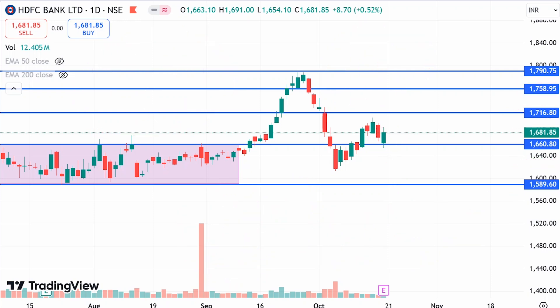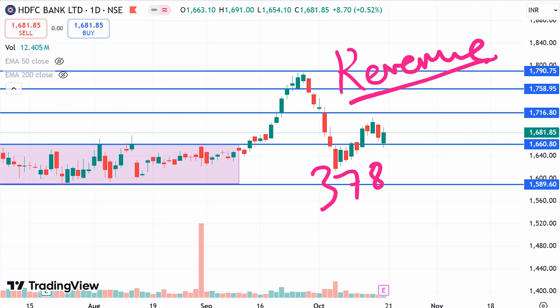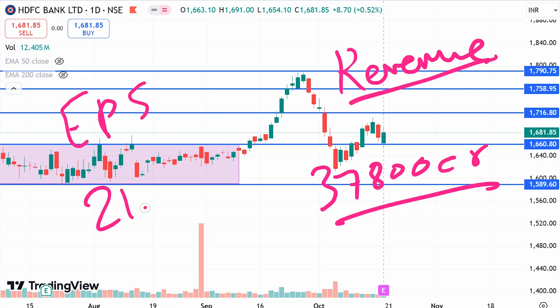Now let's talk about the quarter 2 results and market estimates. The revenue estimates coming from the market for HDFC Bank are 37,800 crores. Once the quarter 2 results are out, I will share them with my community tab on this channel.